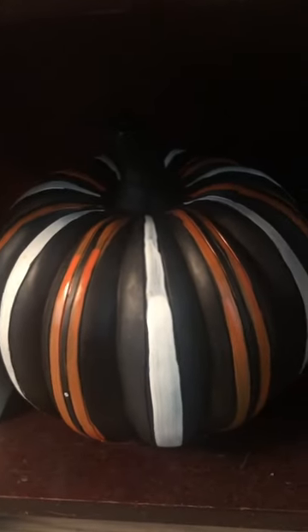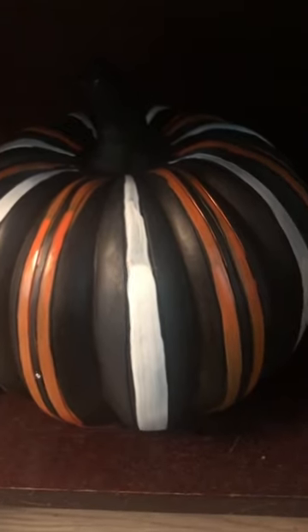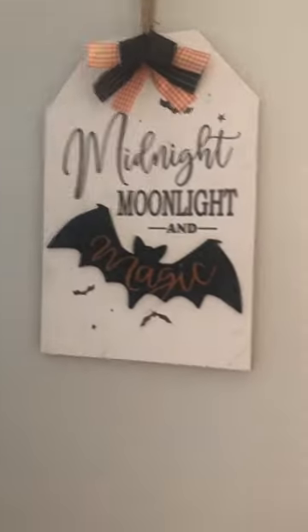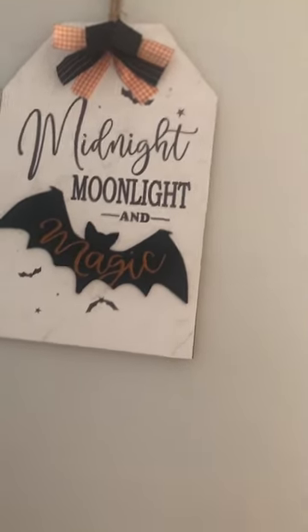And then here we got another pumpkin — all black with white and orange stripes on it. Got that from Joann's last year. Then over here, got this cute decor from Michael's last year: 'Midnight, Moonlight, and Magic.' Gotta love that.